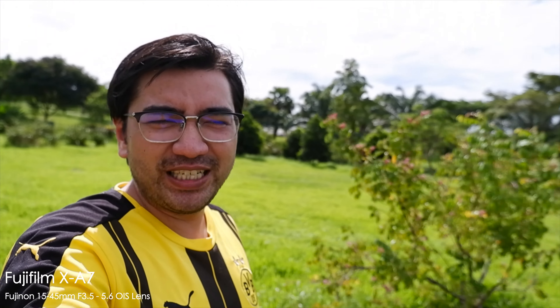This is the Fujifilm X-A7. Check out the depth of field on this kit lens — the 15-45mm f/3.5-5.6 kit lens gives this extremely nice blurry background, not overdone, just the right amount of bokeh. Look at that — absolutely brilliant. Pretty impressed with this Fujifilm X-A7.